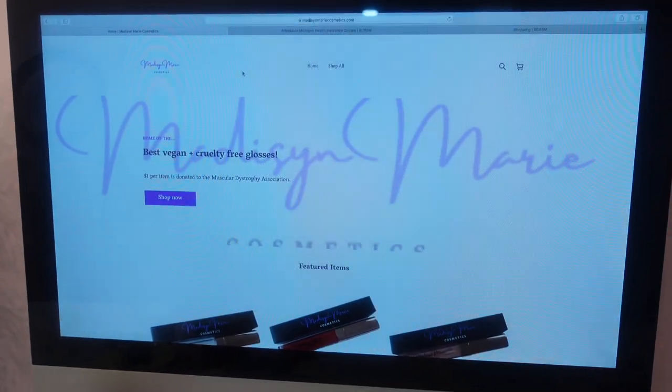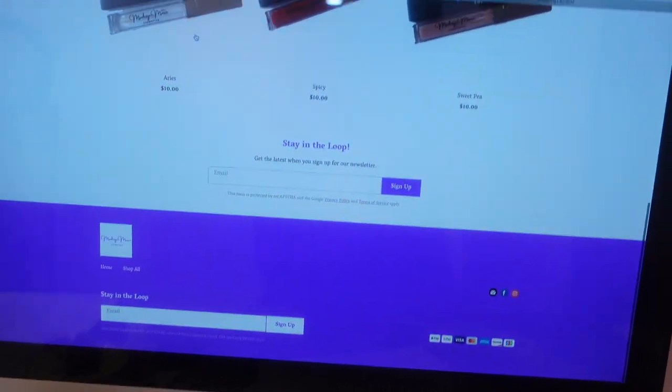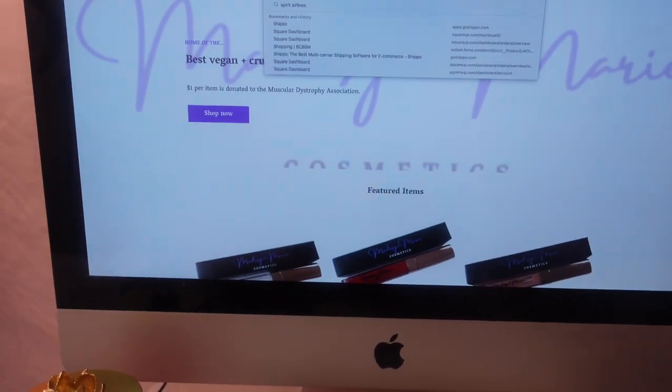I'm going to show you guys the website — this is Madison Marie Cosmetics — and I'm going to go in through the dashboard so you can see. I use Square, which is completely free. If you are starting a small business or any type of online business, this is so easy. I love it because at any given moment I can go in and update whatever I need. It keeps track of inventory — super easy, clean, and sleek. I need to add more items.